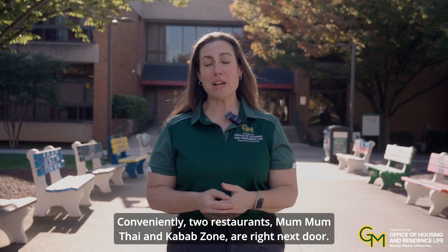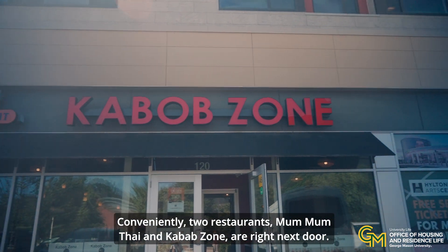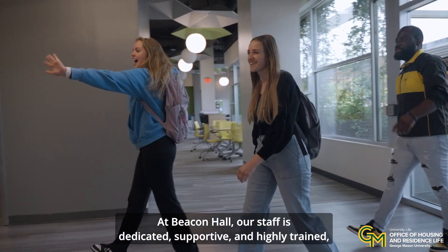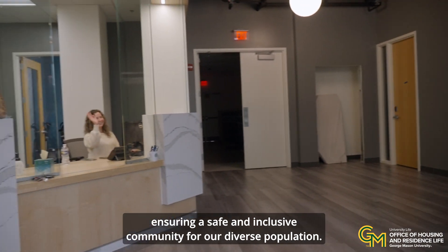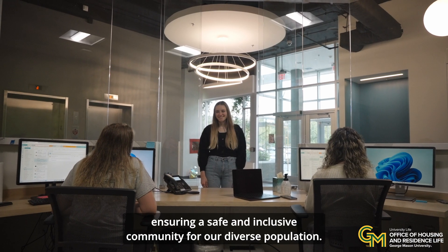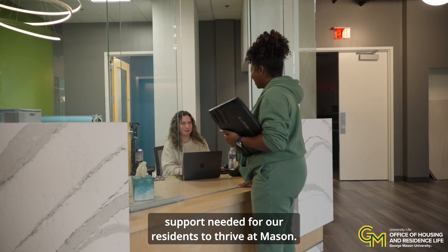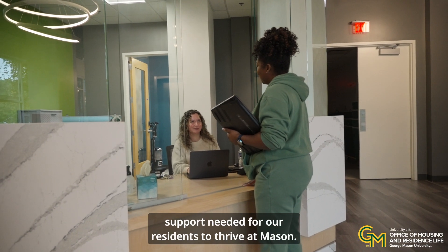Conveniently, two restaurants — Mum Mum Thai and Kebab Zone — are right next door. At Beacon Hall, our staff is dedicated, supportive, and highly trained, ensuring a safe and inclusive community for our diverse population. We're committed to providing the resources and support needed for our residents to thrive at Mason.